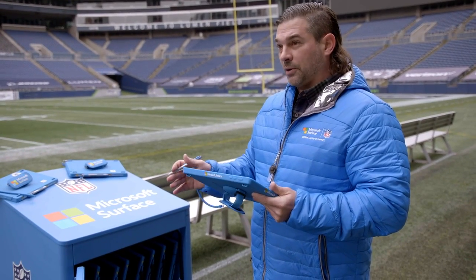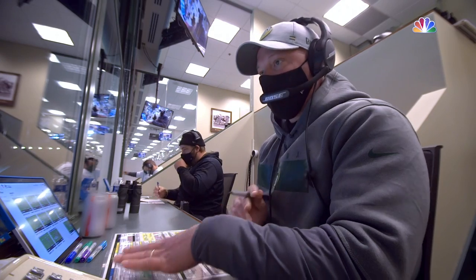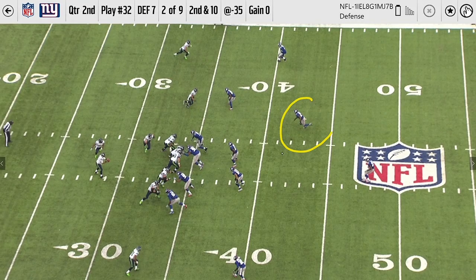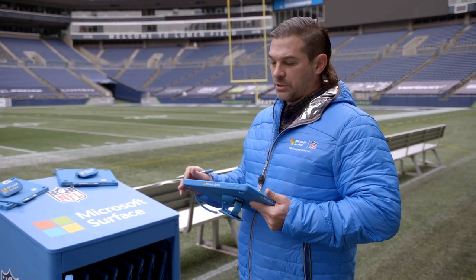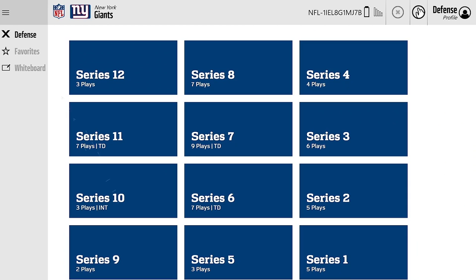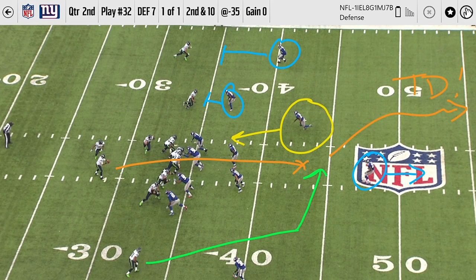If I'm on the field and I've got a coach in the coach's booth, and I'm trying to get their attention, we can go to the same profile, pick the play, and we can start marking it up together. They can start writing what they're seeing, I can write what I'm seeing, and we can actually have a game plan right here, and save it so we can show it to the players and other coaches. I can make it a favorite if I see something that I know is going to be a game changer. Now you've got speed of information — you can find it very, very quickly. You're not flipping through a binder.